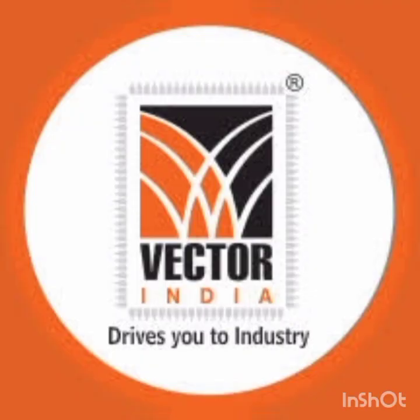Hi y'all, welcome back to my channel Lambed Concepts. This is the third video I would like to post on my YouTube page. This video is all about giving you information about an institution which is training students on the course of advanced embedded systems. Let me introduce an institute called Vector India.